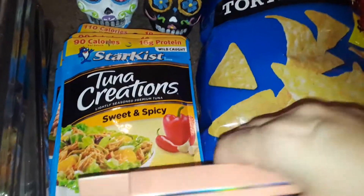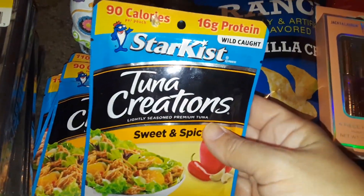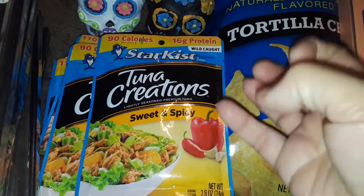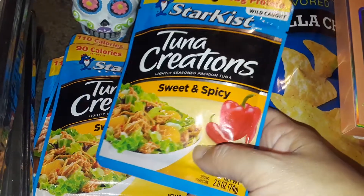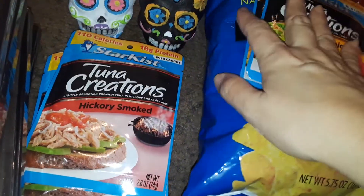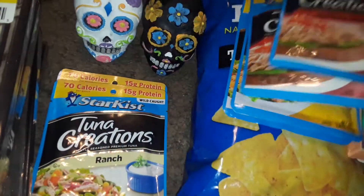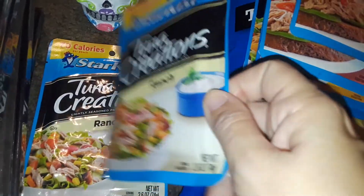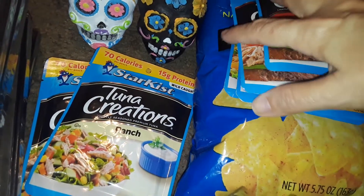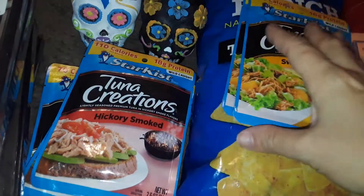I love to buy these — they're only $1 at Dollar General. These are the tuna creations from StarKist. These are my favorite flavored marinated tunas. So this is sweet and spicy — I got two packs of those. And then I got two hickory smoked and two ranch. I don't know if I'm going to do a tuna casserole or a pasta salad with these. I might have to buy more things to go with that.